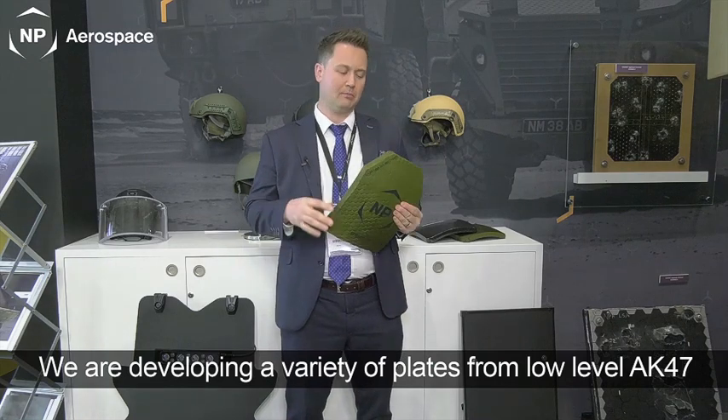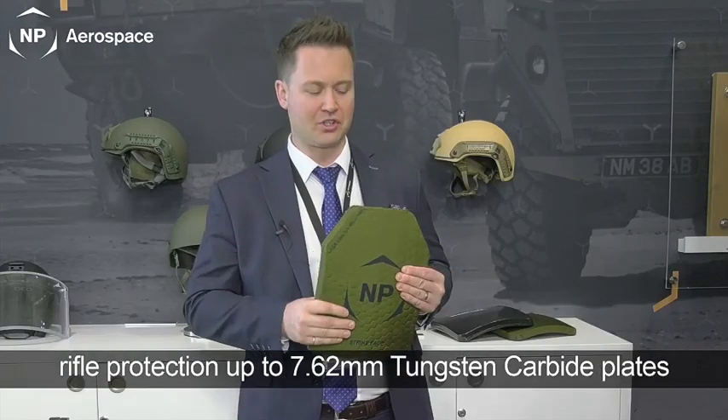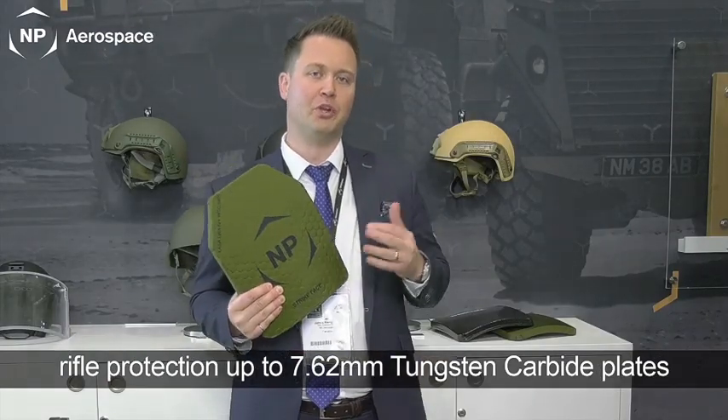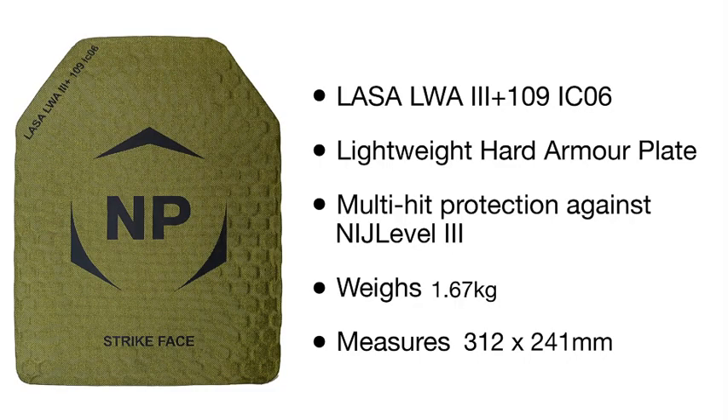We've been developing quite a few different versions of plates, all the way from what we consider as low-level AK-47 rifle protection up to what I'm holding in my hand, which is a full 7.62 tungsten carbide capable plate.